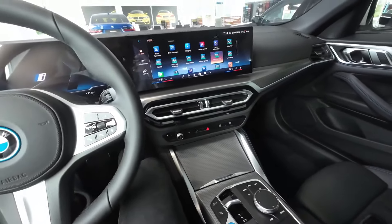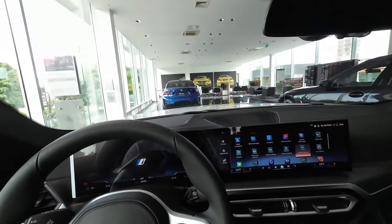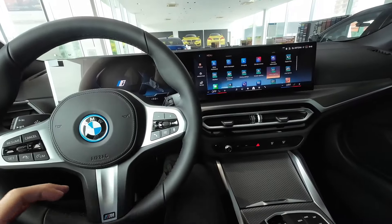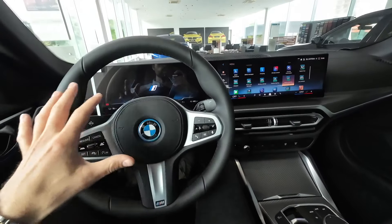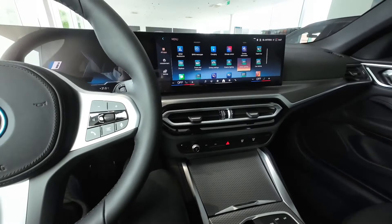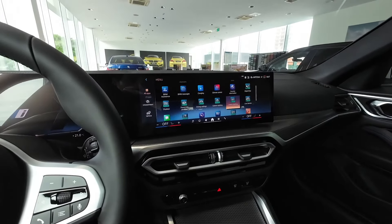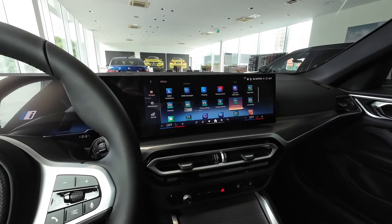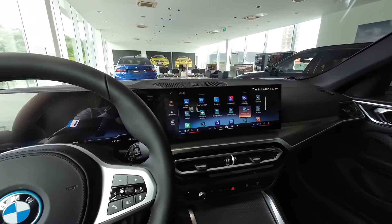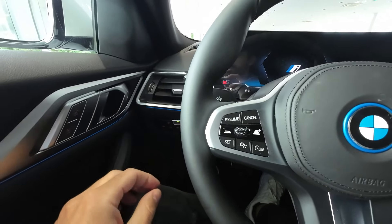Let me know in the comment section what you think about the interior design of this BMW i4 Grand Coupé. It's very similar to the standard BMW 4 Series or even the 3 Series, but I'm personally a huge fan of this overall interior design. The materials are absolutely phenomenal and the huge 12.3-inch screen is very nice to look at. For the very end, I will put the hazard lights on so you can see the taillights in action with LED turn signals.